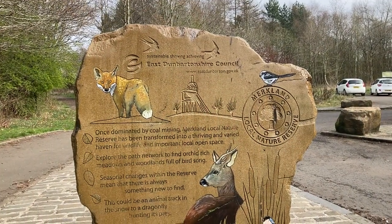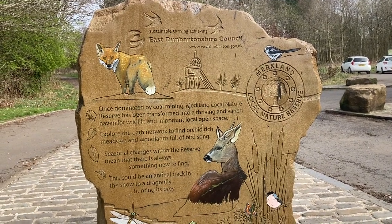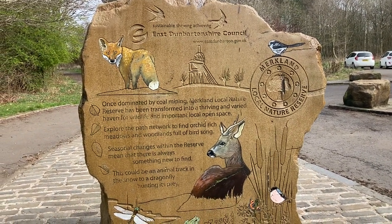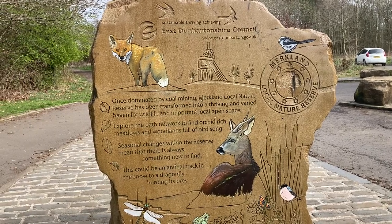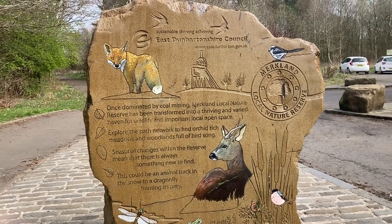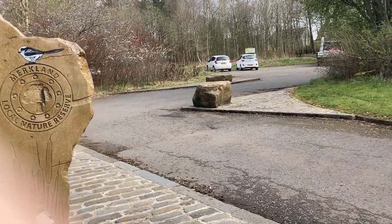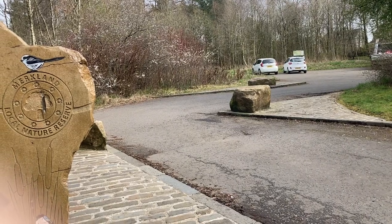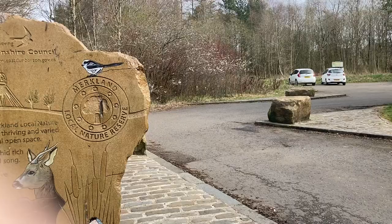So with that out of the way, I'm going to grab a bag and head on out. This is the sign for the nature reserve. This area was dominated by coal mining. And if you are coming in, there is a car park, but just be careful — they have put in quite a narrow and winding entrance, so you can obviously make sure people don't speed into the car park.